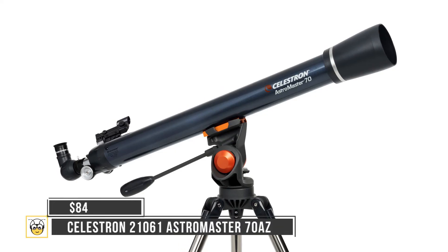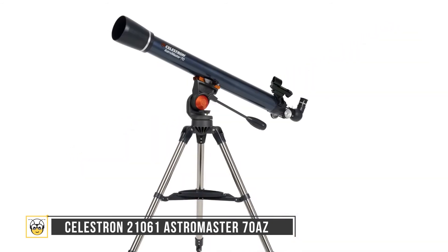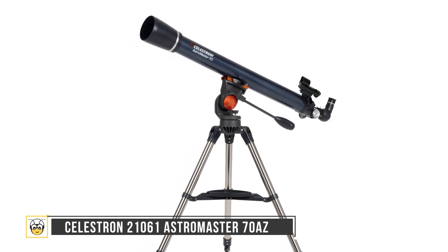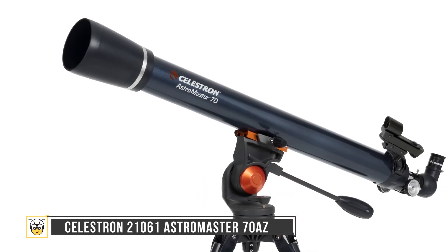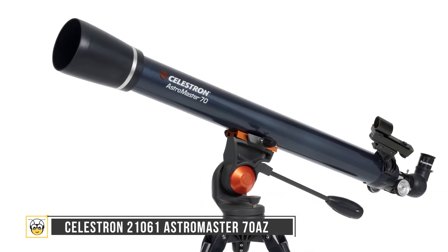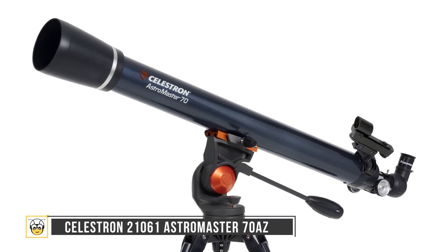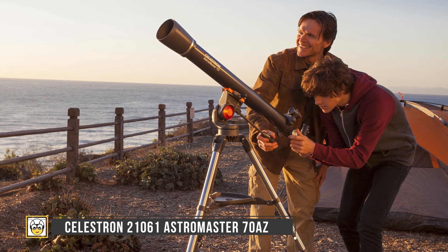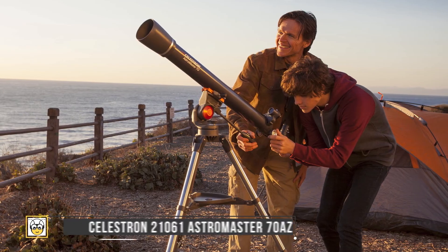Last up is the Celestron 21061 AstroMaster 70AZ at $84. If you're on a budget, this is the one for you. It has a 3-inch aperture, allowing for exceptional glimpses of the moon and nearby objects. The telescope and tripod weigh just under 19 pounds, and it comes with multiple eyepieces and three coated lenses, eliminating focus issues. The only aspect missing is automatic or more sophisticated manual tracking, but this is the best option for kids and beginners.